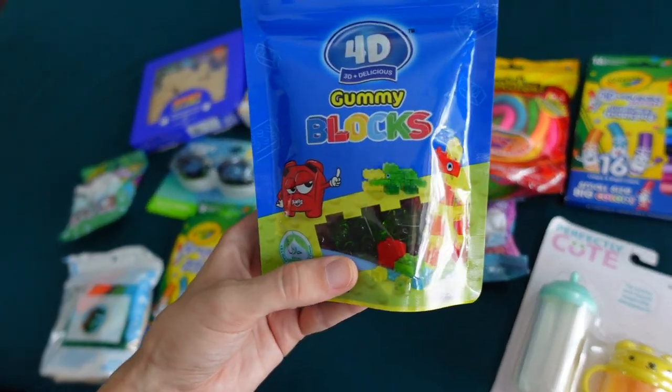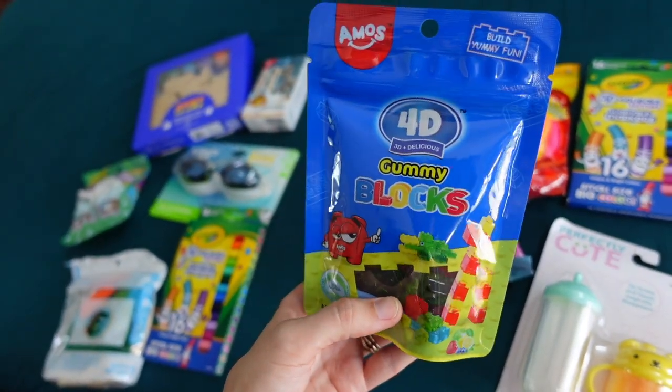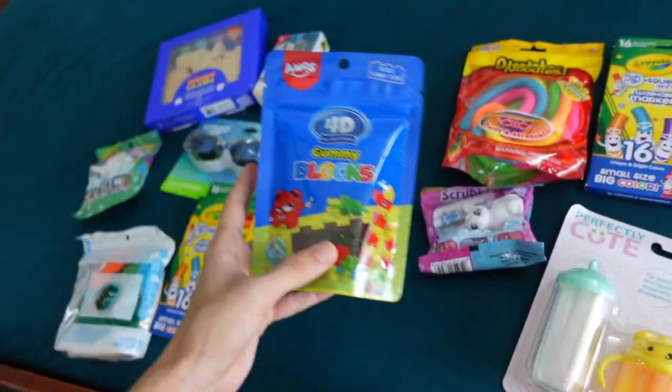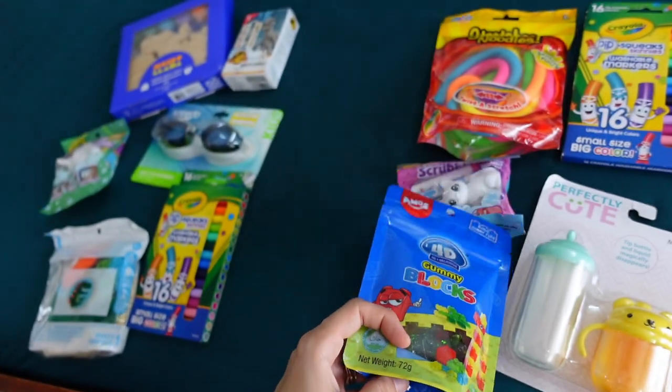My husband did pick these up. These are gummy Legos. I do think there was a little bit of a mistake, though — I think he should have gotten probably two. When you have two children pretty close in age, you often end up needing to get repeats of some items, but these are like Legos that are gummies.